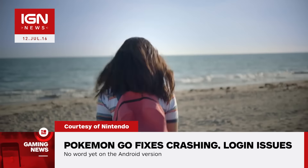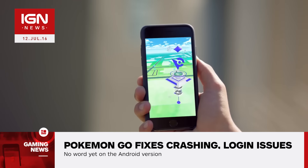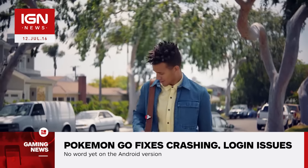Niantic has also resolved issues causing crashes and fixed Google Account's scope after the recent discovery that, by logging in with a Google Account, Pokemon Go requests full access to a user's Google information.